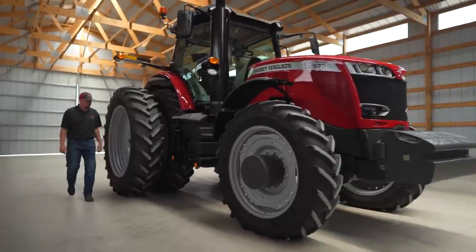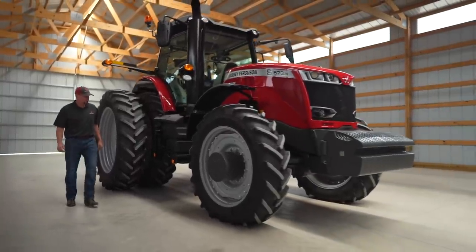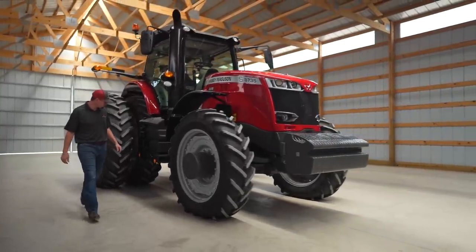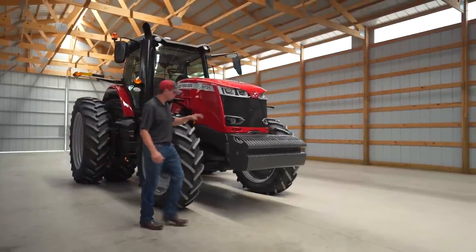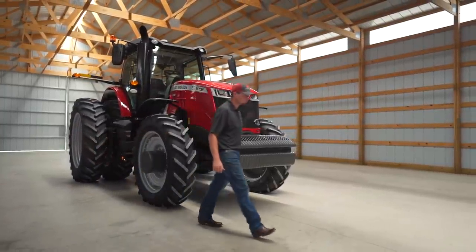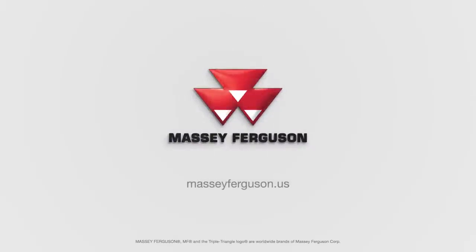I could go on and on about the many features on the 8700 S-Series tractor — they're all straightforward, dependable, and simple to use. But if you want to know more about this tractor, I would encourage you to go visit your local Massey Ferguson dealer or go to our webpage at masseyferguson.us.